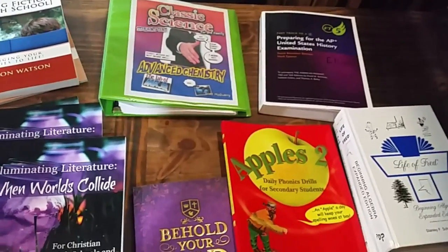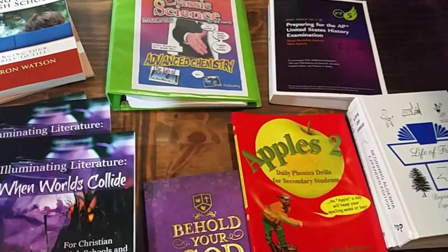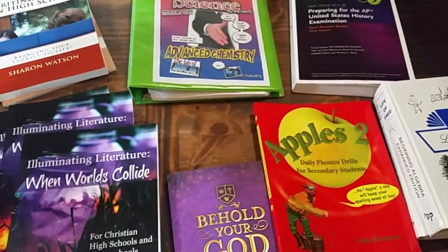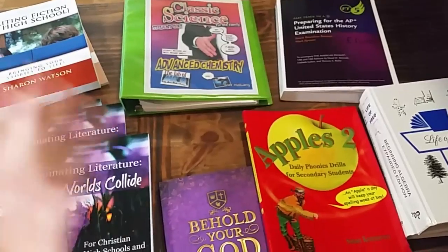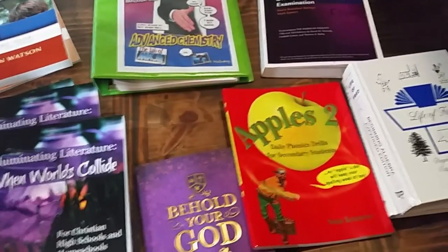Hi guys, welcome back. My house has been incredibly loud today — we're talking like Dante's Inferno level of loud. I just put my three-year-old down and the others are watching a movie, so hopefully we can get through this without too many interruptions.